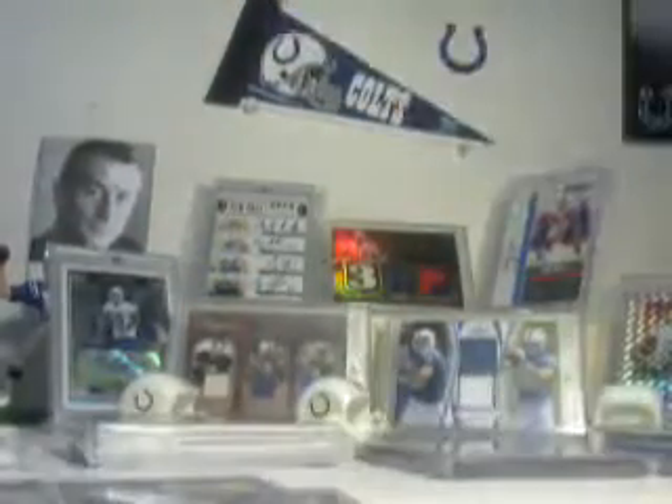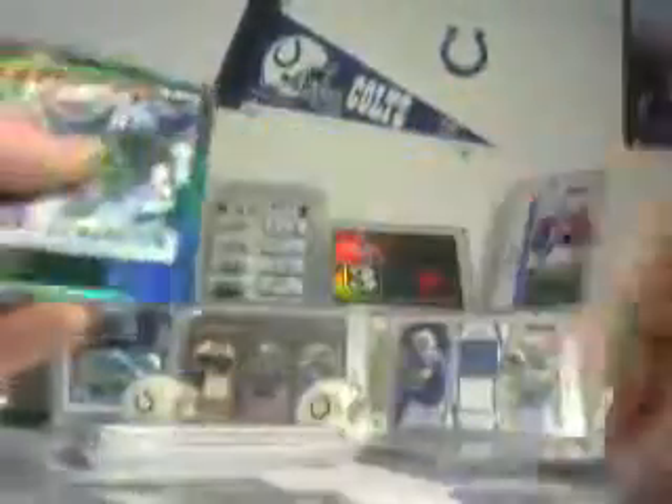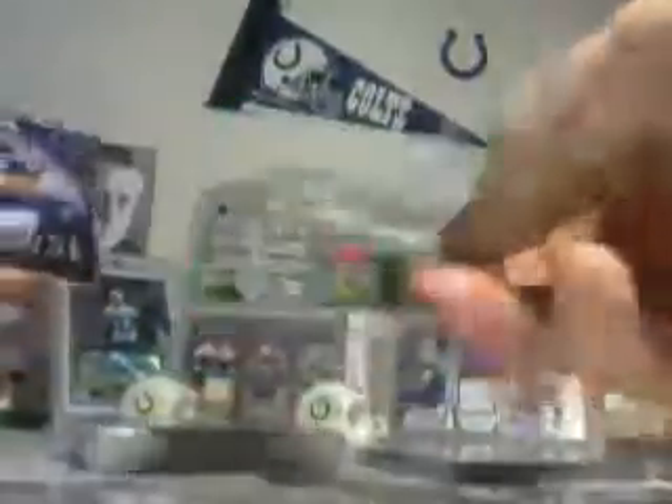Dexter McCluster, Shonn Greene, Zach Mettenberger, Lewin, Bishop Sankey, and another Bishop Sankey. Over here we've got Trent Richardson, Vontae Davis numbered 6 of 6, Trent Richardson again. Peyton Manning — well, I guess that goes right into the PC since he's in a coaching form — and Andrew Luck.